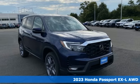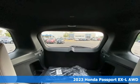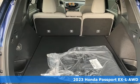Here's a new 2023 Honda Passport. Honda has a world-renowned reputation for reliability, and it comes with all the amenities you need.